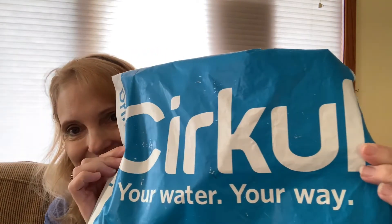Hi everyone, welcome back to my channel. My name is Kelly and today I'm going to be talking to you a little bit about a subscription service that I use called Circle. It is a water flavoring company. I did a whole video about it, with questions and answers about things people didn't quite understand.